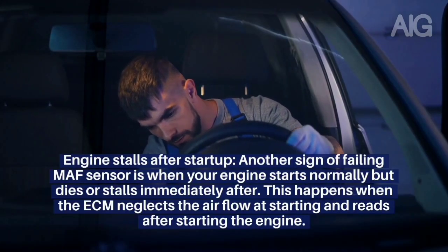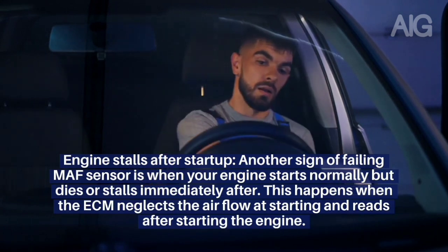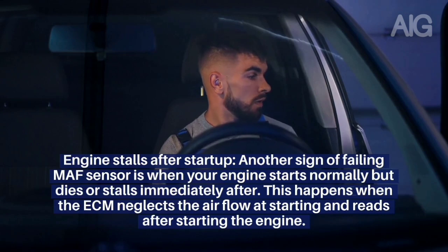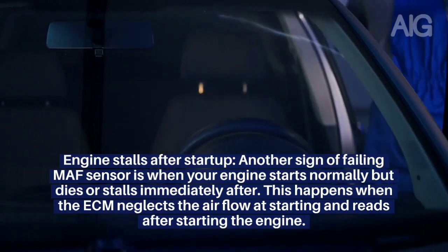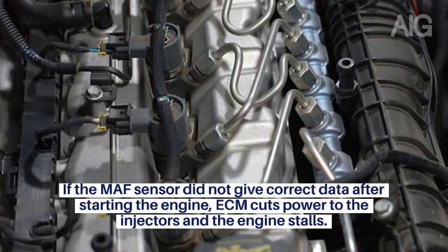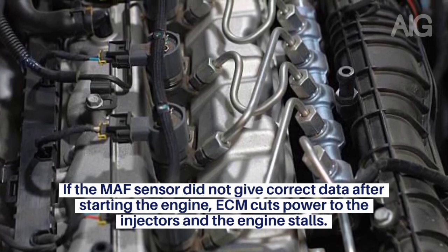Symptom 3: Engine Stalls After Startup. Another sign of a failing MAF sensor is when your engine starts normally but dies or stalls immediately after. This happens when the ECM neglects the airflow at starting and reads it after starting the engine. If the MAF sensor does not give correct data after starting, the ECM cuts power to the injectors and the engine stalls.